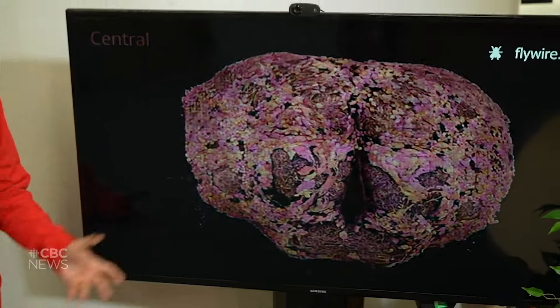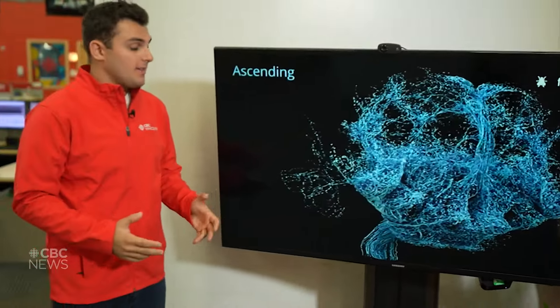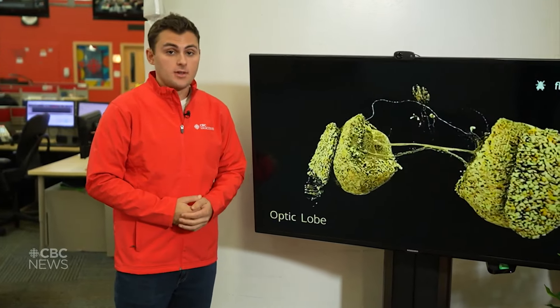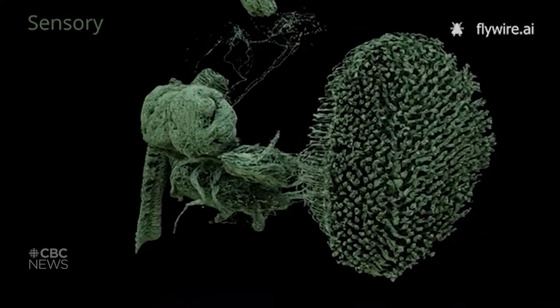This is a brain. It's the work of hundreds of scientists, thousands of volunteers, and a very special artificial intelligence. So let's dive into the mind of a fruit fly.